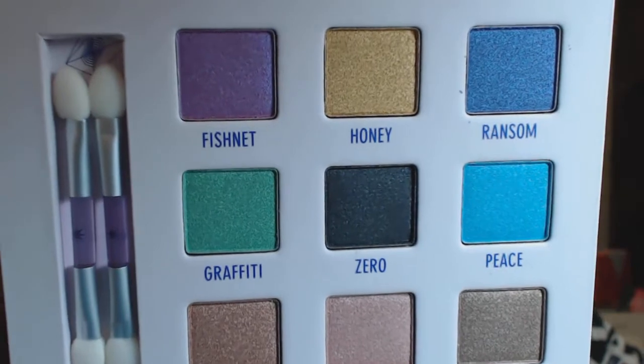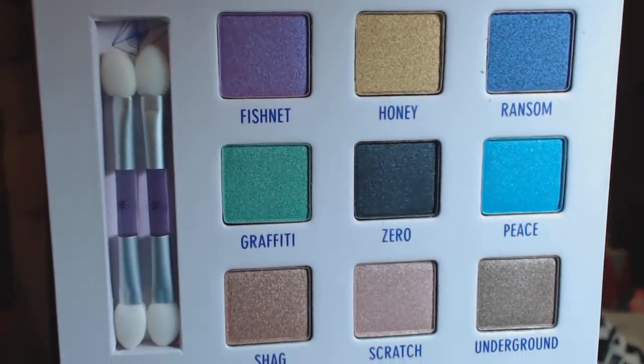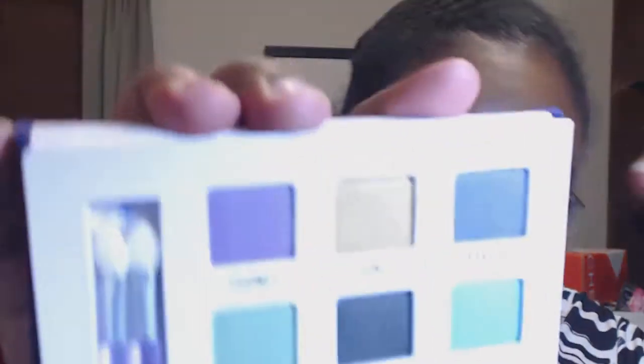What drew me to this palette was three colors: Fishnet, Ransom, and Graffiti — I think these are beautiful. Now the bottom ones that are all the golds and things like that are gorgeous, but I was trying to find some things that are a little bit different. Honey is also a really pretty color, but I wanted shadows I didn't already have. Oh man, this is beautiful — look at that blue! That is gorgeous metallic blue. Let's do Fishnet — the purple in here is just beautiful!